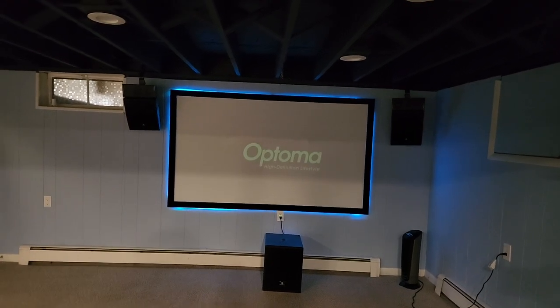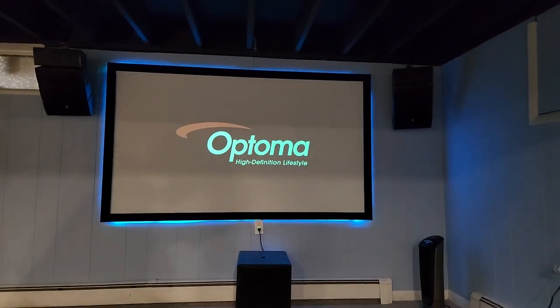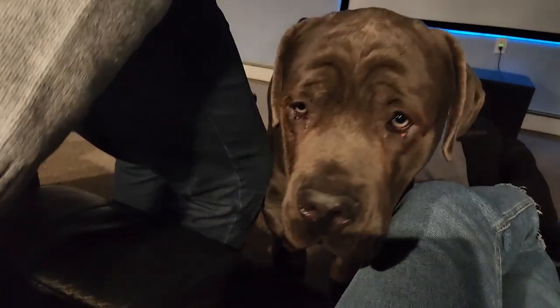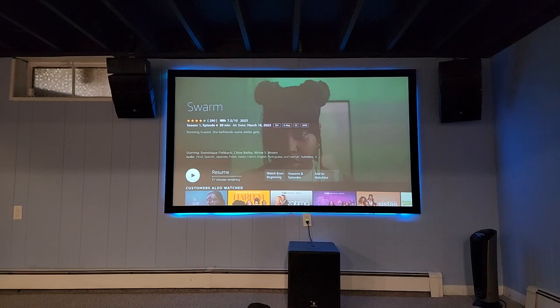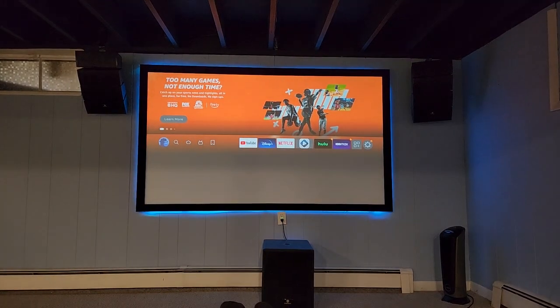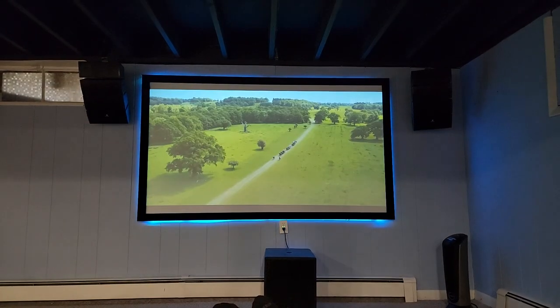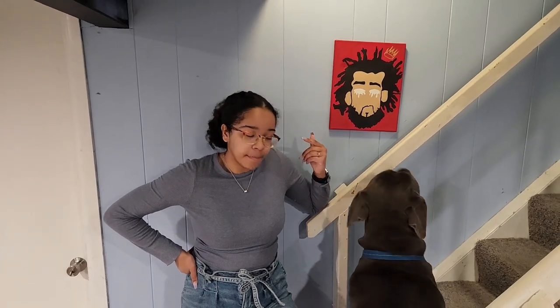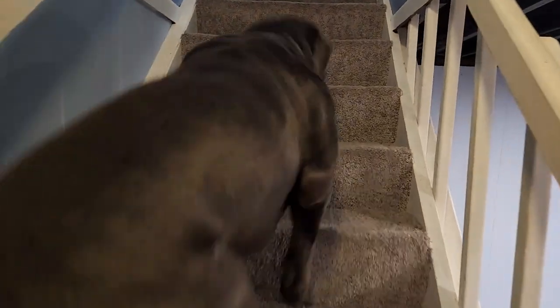I'll grab a seat, so you can grab a seat as well. Put my recliner up. What do you want to watch, guys? There we go — got me worried for a second. And this is the projector in action. Pretty big looking — how big is it? 92 inches! Thanks for visiting my basement home theater. Jermaine says goodbye, and make sure you come by next time. See you!